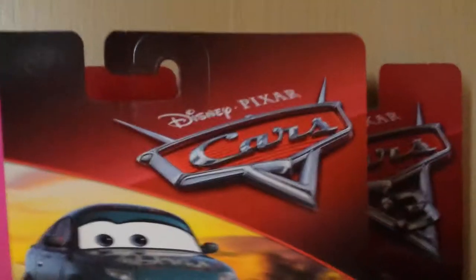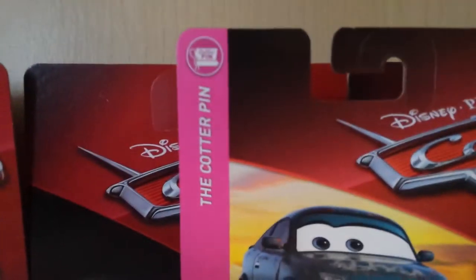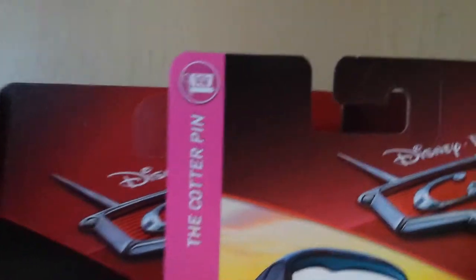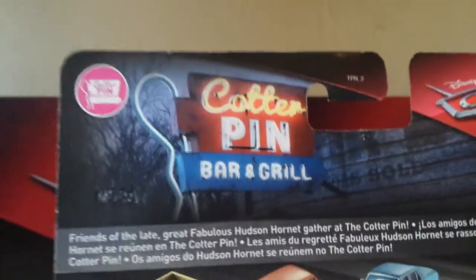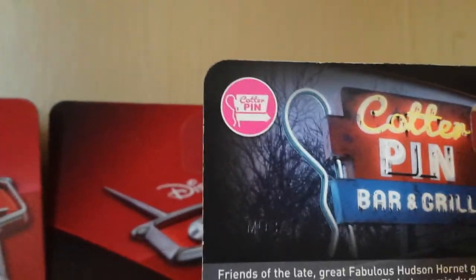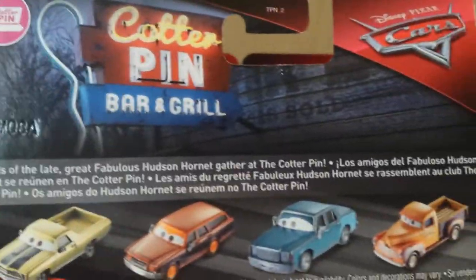On the front of the packaging there's a Disney Pixar Cars slanted logo, Jenny Toland's name, and a nice blurred desert art background. The Cotter Pin series logo is present, along with a three-plus age rating and the Mattel branding. On the back, there's the slanted Cars logo again, the Cotter Pin Bar and Grill, and the Cotter Pin logo.